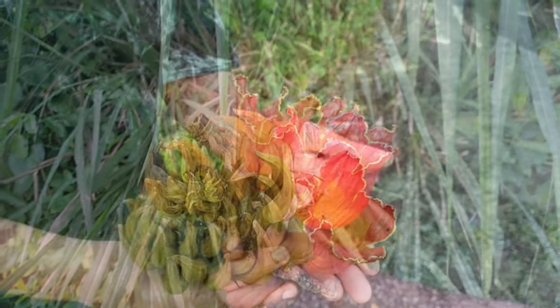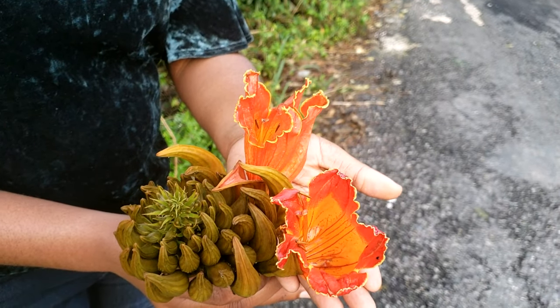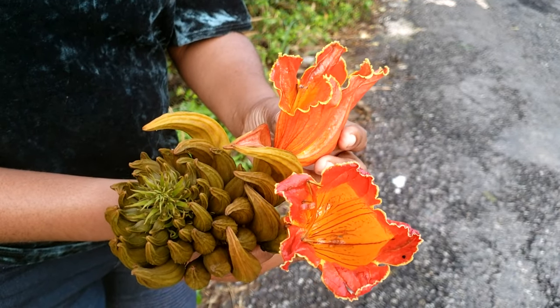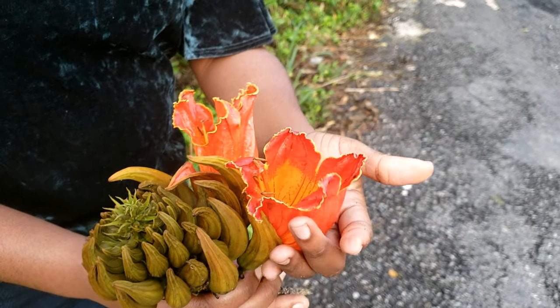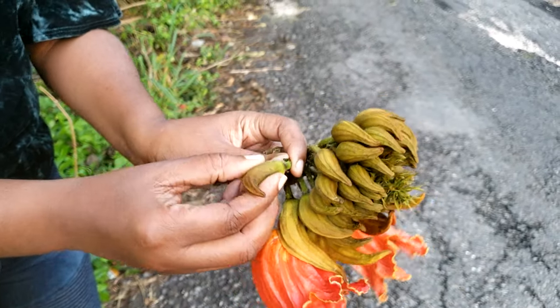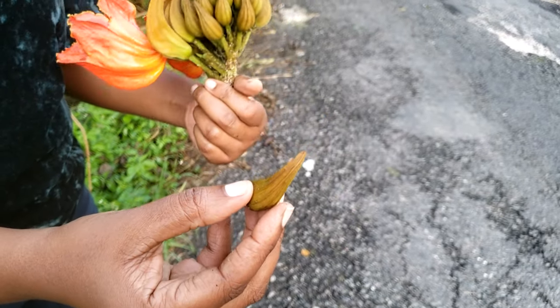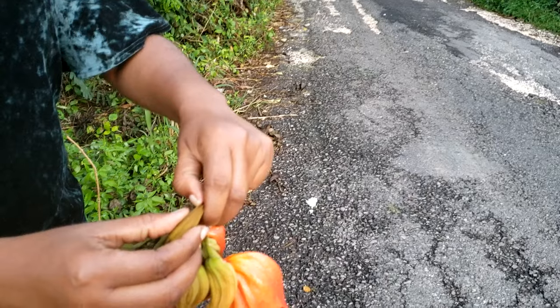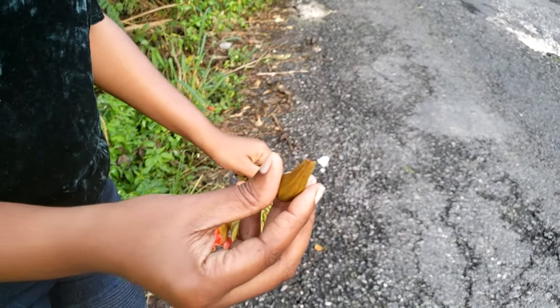This is the beautiful African Tulip flower, Spathodia campanulata, and you can see why it's called a tulip — it's shaped like one. I'm going to pick one of the buds. These are what will later develop into these beautiful, flamey red petals. I'm going to pick one of the buds and you're going to see why.